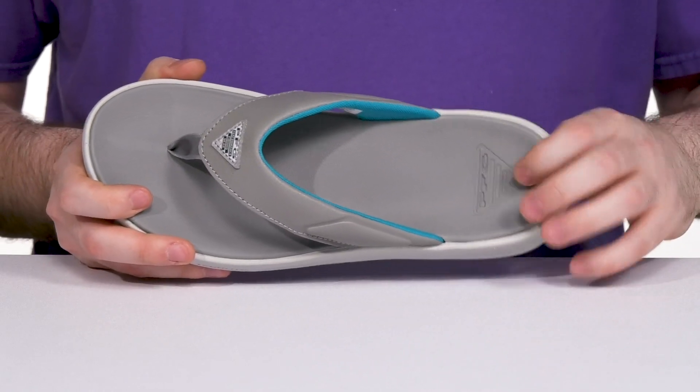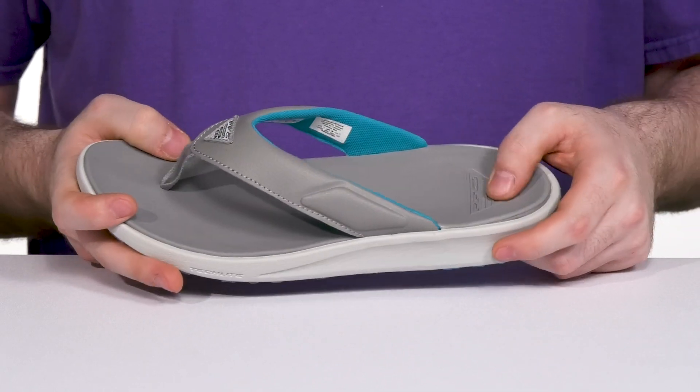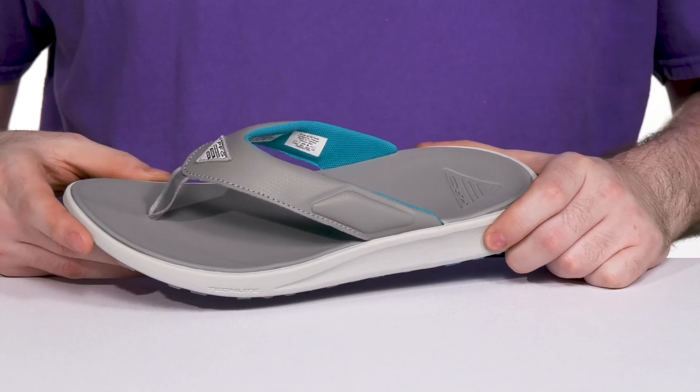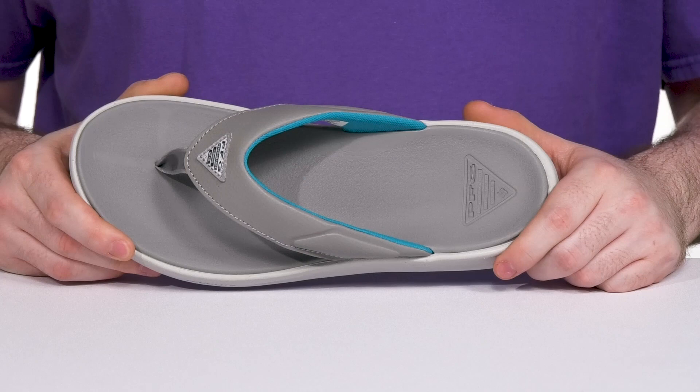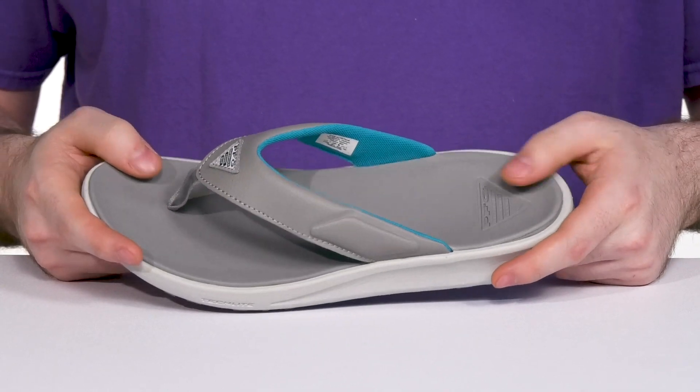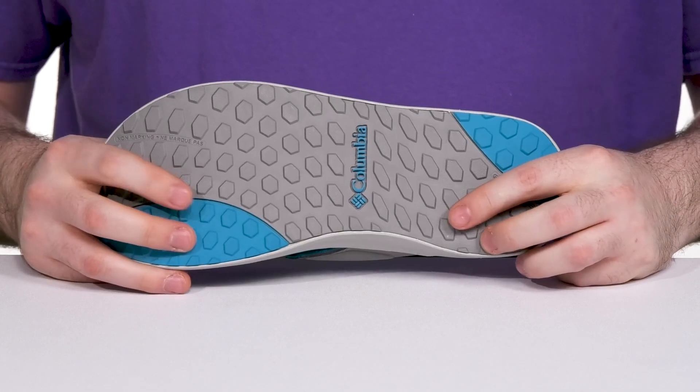Underneath it has a two-part midsole. It uses the soft TechLite footbed that has a frame made with a TechLite firmer design, adding great support and cushioning for all-day wear with a ton of responsiveness and flex.